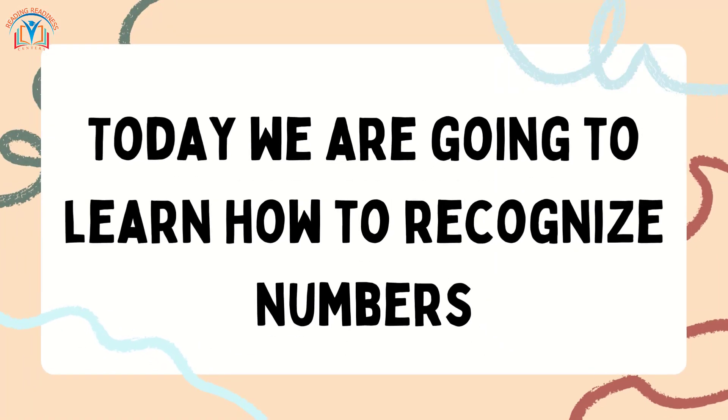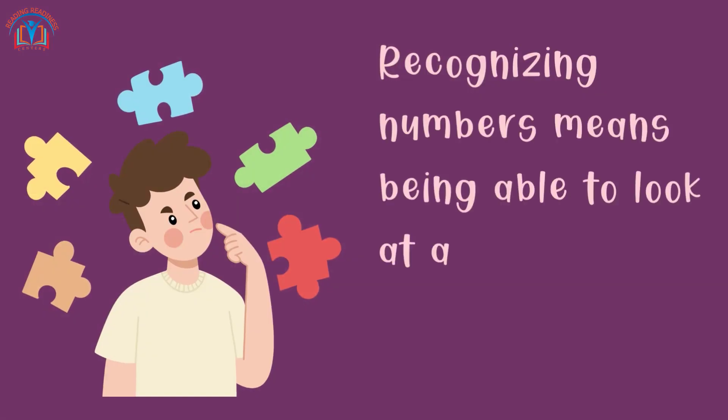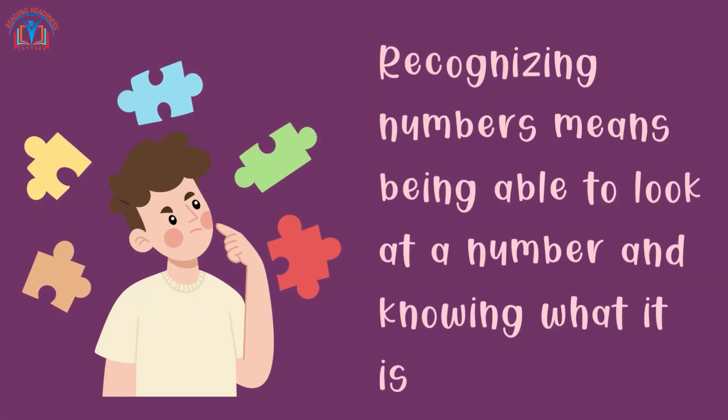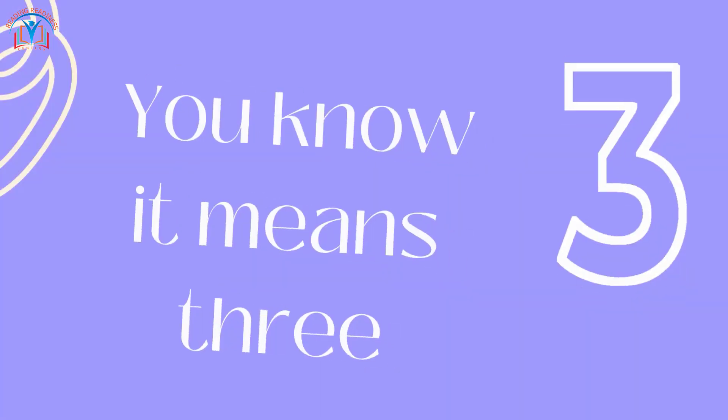Today, we are going to learn how to recognize numbers. Recognizing numbers means being able to look at a number and knowing what it is. For example, when you see the number 3, you know it means 3.